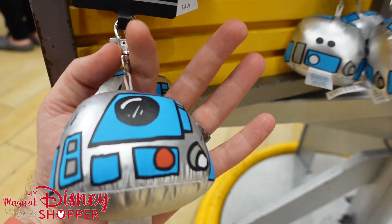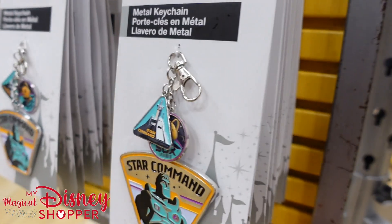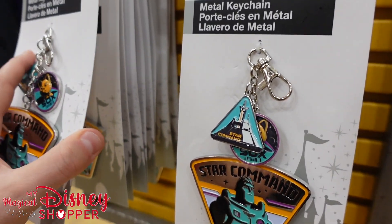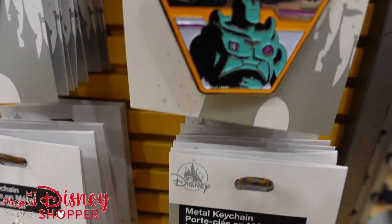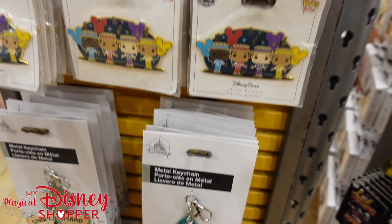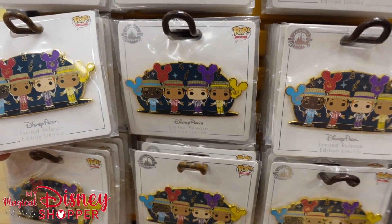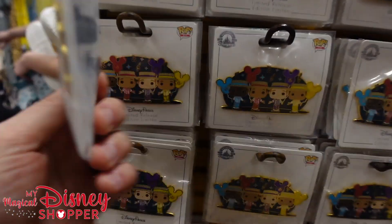$4 for this R2-D2 head keychain — that's pretty cool. On the back side there are some Star Command metal keychains. Socks was the best part of the Lightyear movie — about $5 for those keychains. There's also a Dapper Dan Funko Pop pin going for $7, was $16.